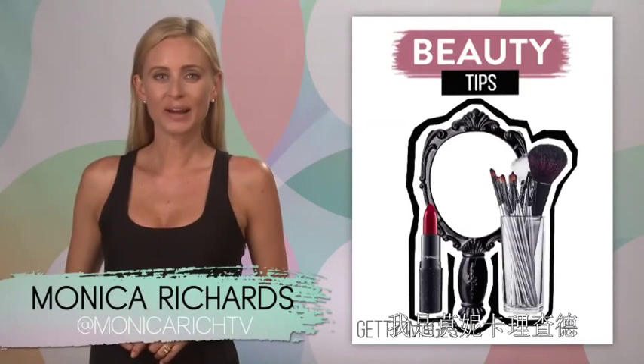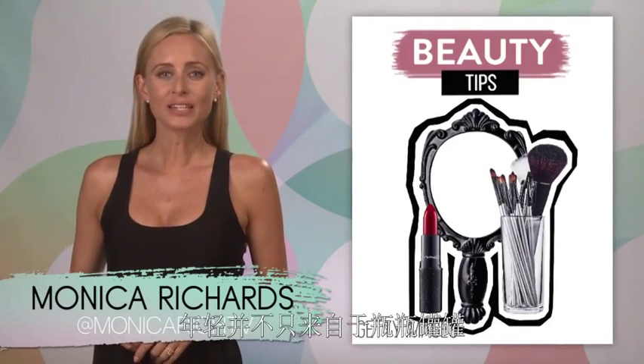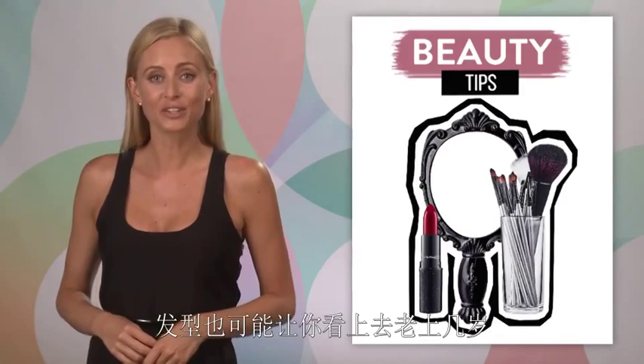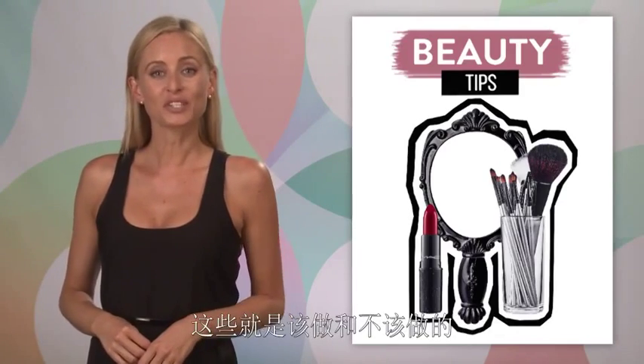Hey, I'm Monica Richards from Odomob. The fountain of youth doesn't just come in a bottle — your hairstyle could actually take years off your look too. So here's what to do and what not to do.